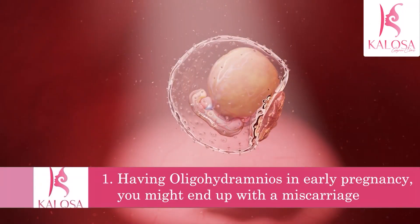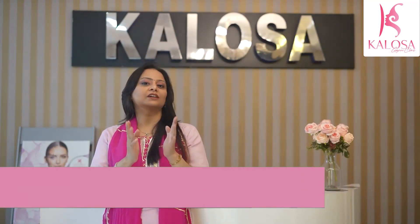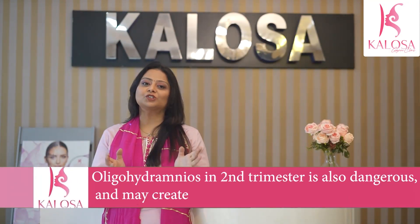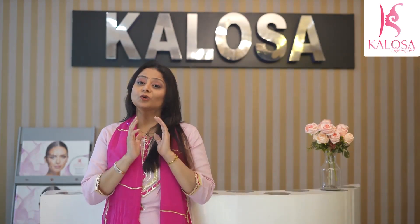First, oligohydramnios in early pregnancy usually doesn't carry a good prognosis and you might end up with a miscarriage. Second, low amniotic fluid in the second trimester — the first six months of pregnancy — is also more dangerous.